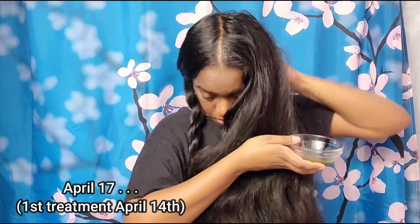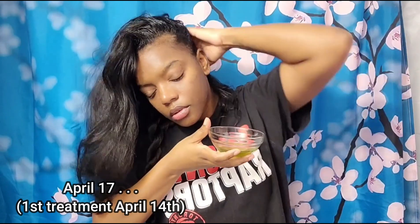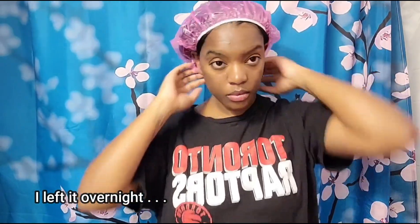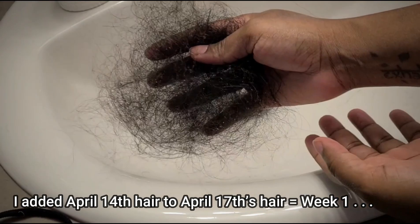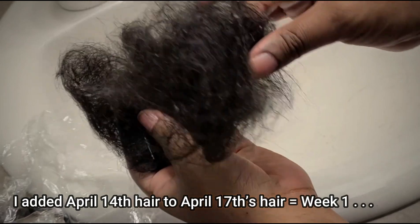I would rely on the bristles to massage my scalp, distribute the product, stimulate the hair follicles and encourage blood circulation. Once I did that, I would proceed to twisting my hair and then going in with my scalp massager. This helps to promote hair growth because you're stimulating your blood vessels. Then I would put my bonnet on or a shower cap and leave it in for a few hours. On the first night I did leave it overnight.